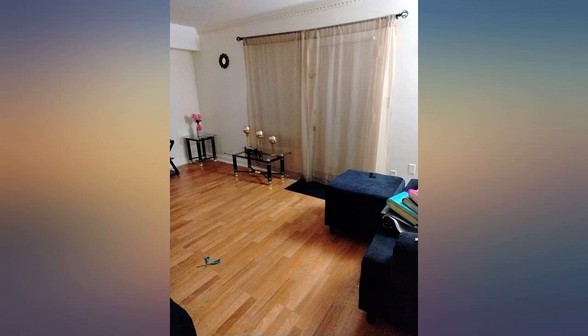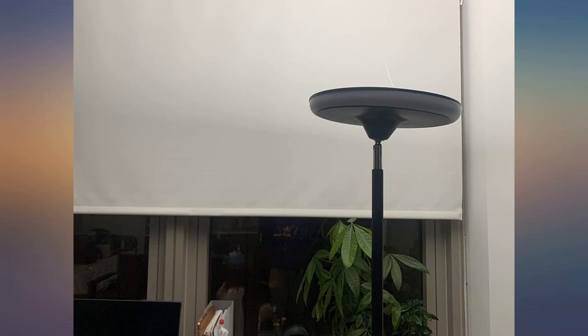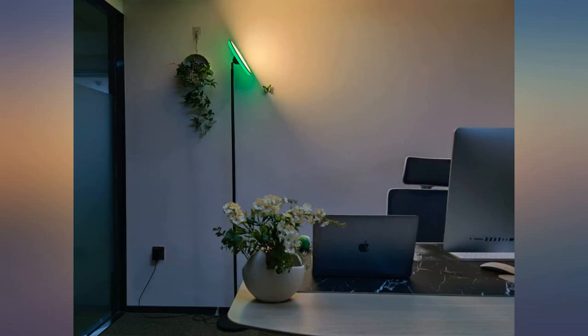They think it is super cool. Personally, I think it looks a little corny. I want to love it, but I think it would be better for a kid's room than an office.